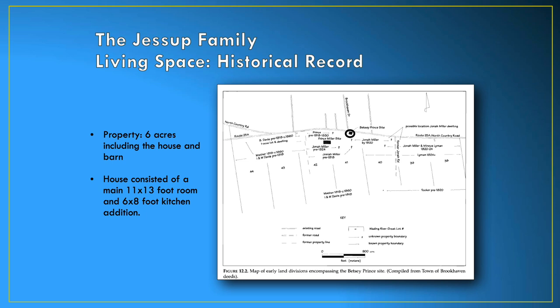This image shows the family land holdings. The area that Jonah Miller owned was quite large for the time. The Jessup family had a six-acre plot, which would have been sizable — enough to have a garden. We know that they had a barn and a house. Six acres would have been a good amount of property to produce food and products for the household, plus some excess to barter or sell. The Jessup household itself was 11 by 13 feet with a one-room portion and then an addition that was six by eight feet, which was a kitchen addition.